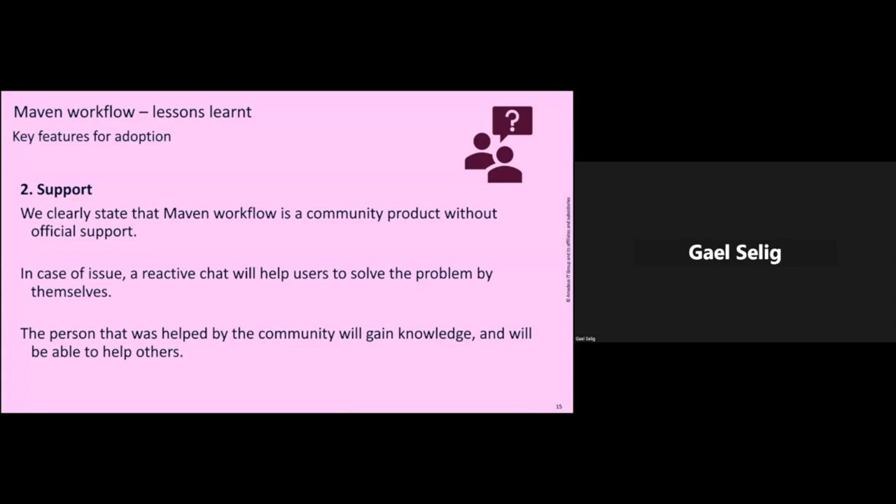The second point is about support. In the documentation, we clearly state that Maven Workflow is a community product — there is no 24/7 official support and you cannot send tickets to Maven Workflow. But in case of an issue, there is a reactive chat, and we will always find users or maintainers able to help you solve your problem. By doing that, the people who were helped by the community will gain knowledge, understand how the workflow works, and grow the knowledge base in the company — and they'll be able to help others facing similar issues. It's really important to make it not a black box, but a product that belongs to everyone.